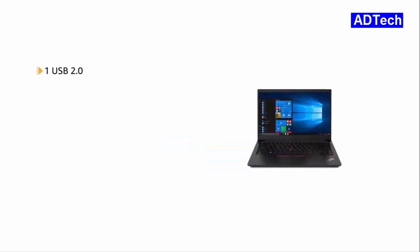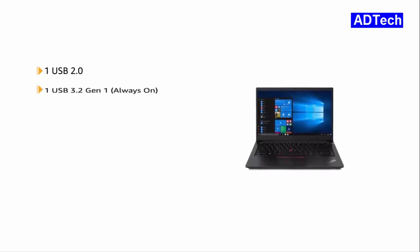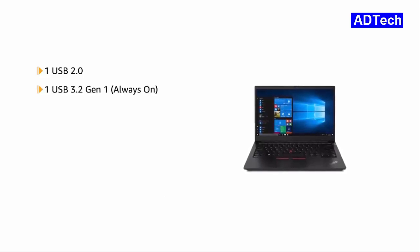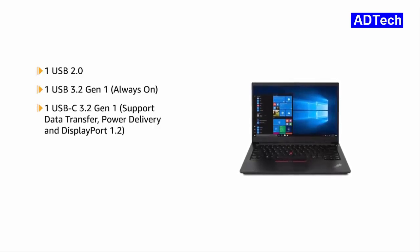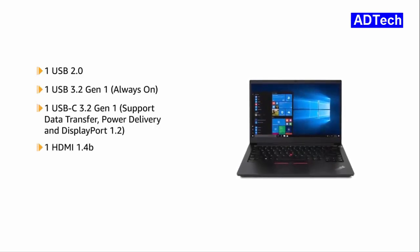The laptop has 1 USB 2.0, 1 USB 3.2 Gen. 1, 1 USB-C 3.2 Gen. 1, 1 HDMI 1.4B, 1 Ethernet RJ45 and 1 headphone microphone combo jack.